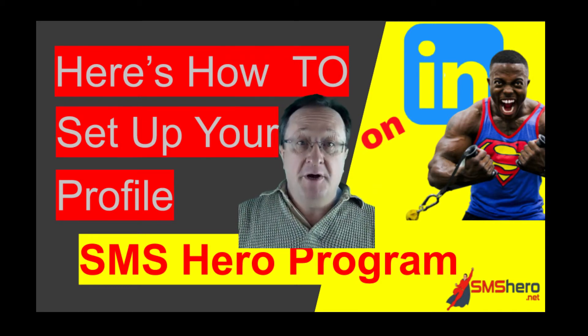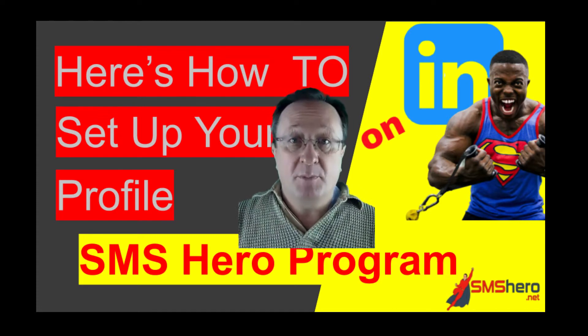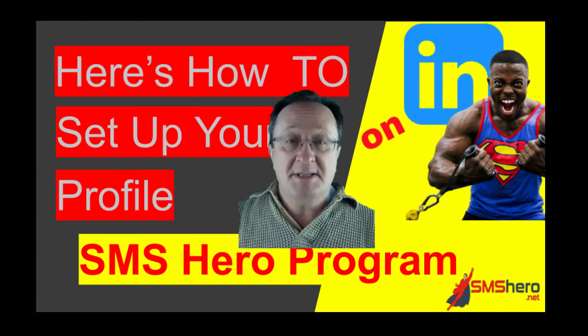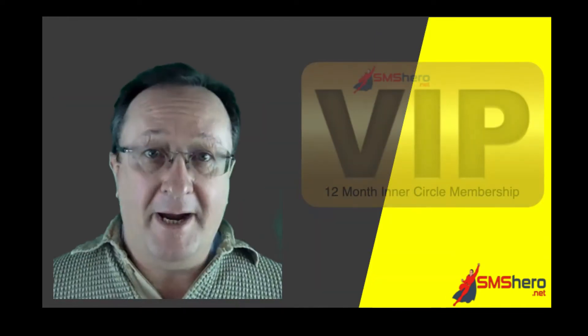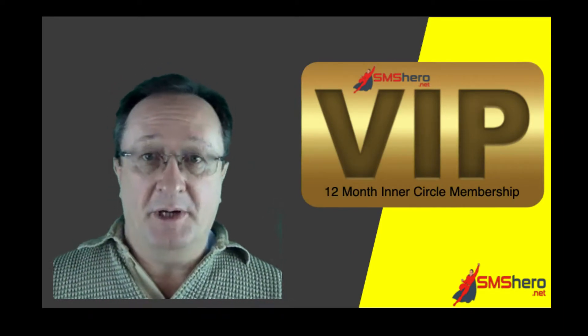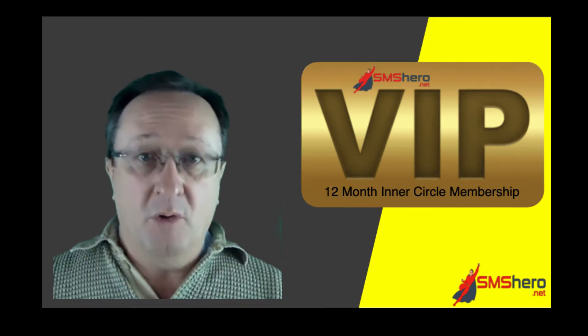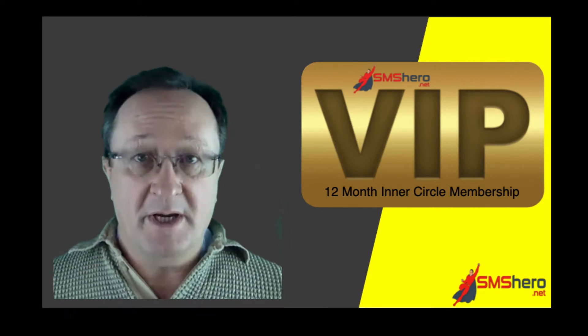Are you a fitness trainer trying to find clients on LinkedIn? This video is going to show you how to set up your profile and avoid the one big mistake that a lot of people are doing. Hi, my name is Graeme Lewis. I run the SMS Hero coaching program, which helps fitness trainers find five times more clients than the usual way of doing things.